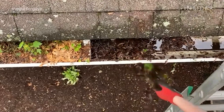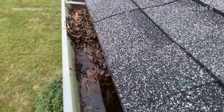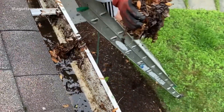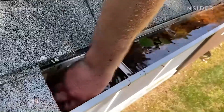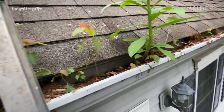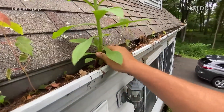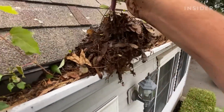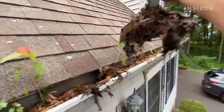This involves removing debris, leaves, and other obstructions that hinder proper water flow. Providing quality service is key to satisfying customers and gaining their trust. With just a few essential tools and a proactive approach to marketing, individuals can set up their gutter cleaning service without significant upfront costs. Moreover, the demand for this service remains consistently high, especially in areas prone to frequent rainfall or seasonal weather patterns that exacerbate gutter clogging issues.